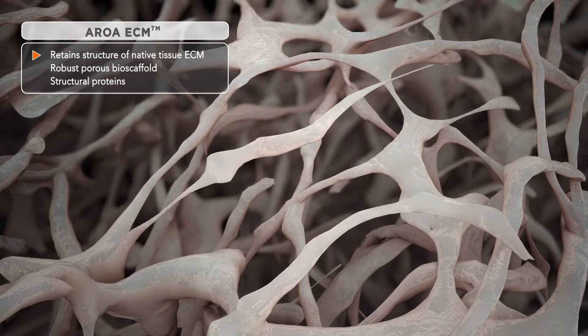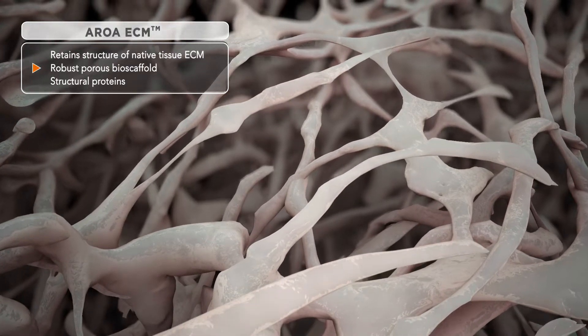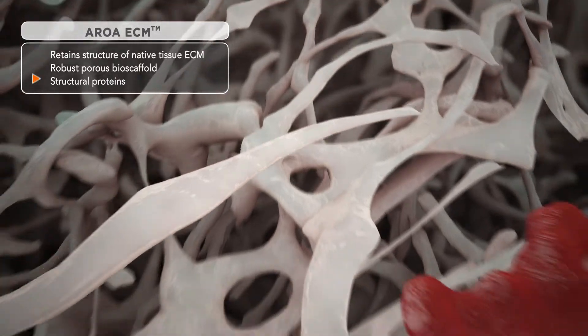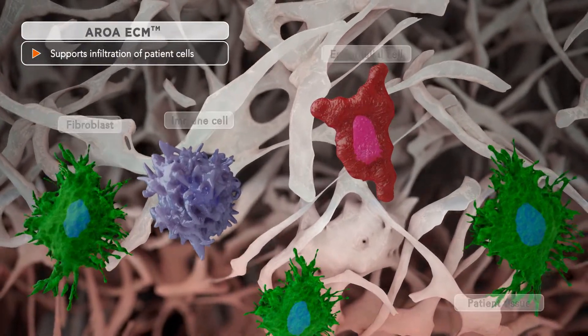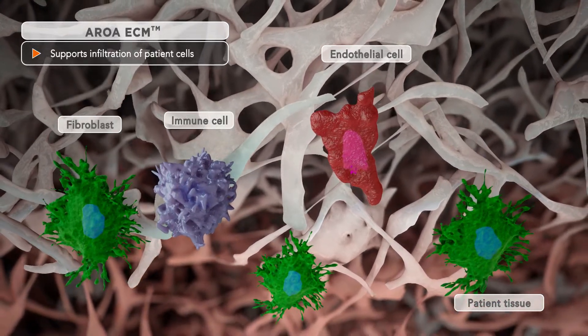The AROA ECM retains the native organized structure of healthy tissue ECM to provide a robust, porous bio-scaffold comprised of collagen, laminin, elastin, and other structural proteins. This supports the infiltration of the patient's own cells, including fibroblasts, immune cells, and endothelial cells, facilitating the building of new healthy tissue.